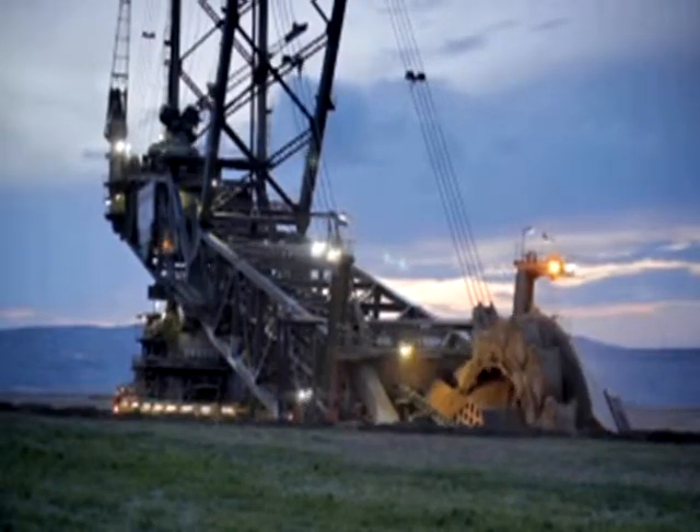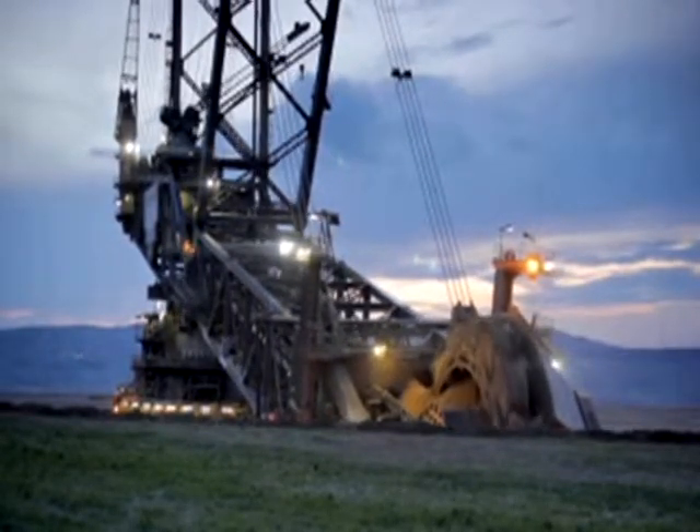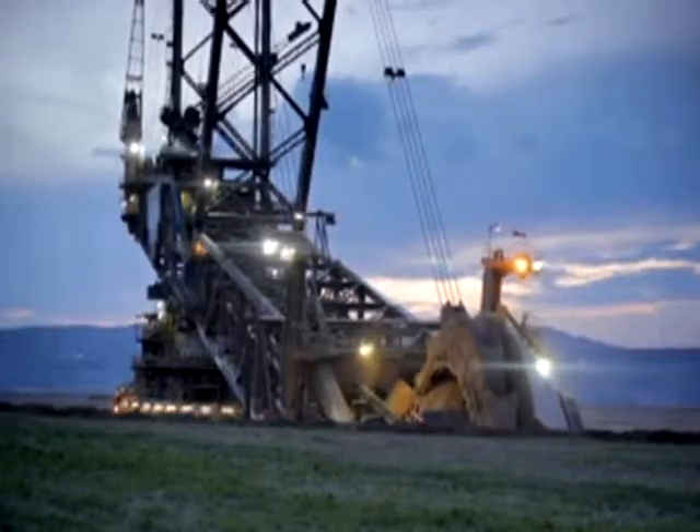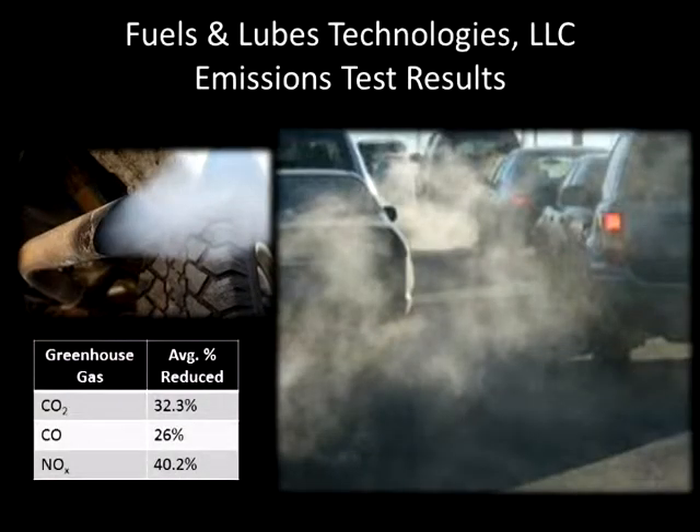AmberTech Molecular Surface Modification enhances the performance of fluid lubricants in all mechanical systems, such as gearboxes, combustion engines, hydraulic systems, and heavy equipment. This technology has been proven in sophisticated laboratory testing and real-life applications. Fuels and Lubes Technologies put AmberTech M99 through a series of stringent tests, including within the combustion engine, validating an increase in fuel efficiency up to 17% and an astounding average decrease in dangerous greenhouse gas emissions of 32.3%.